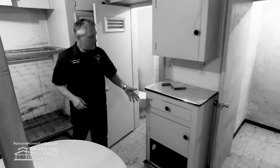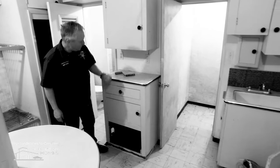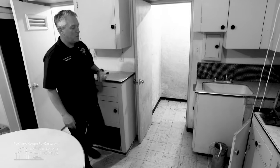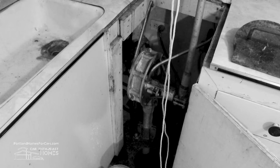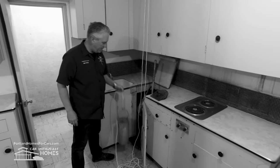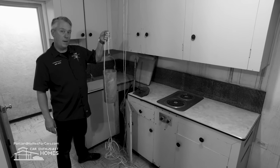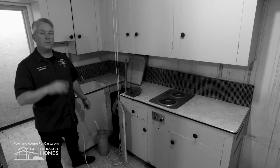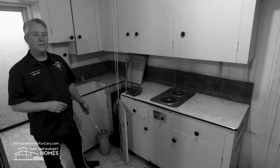Self-sufficient — I'm seeing a generator down below, clearly a hand crank to start. And over in this corner, a well. I see both the hand pump as well as the manual method. Could you have spent the last 18 months down here during COVID? Ask yourself.